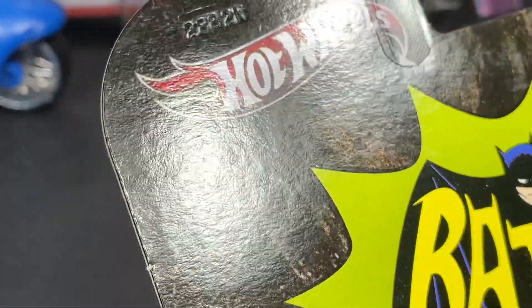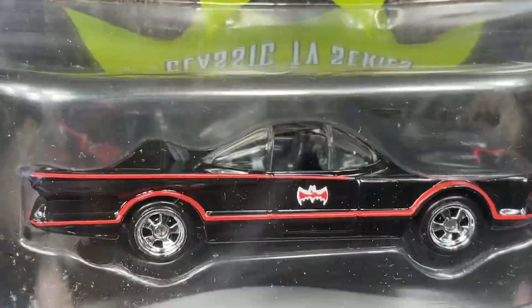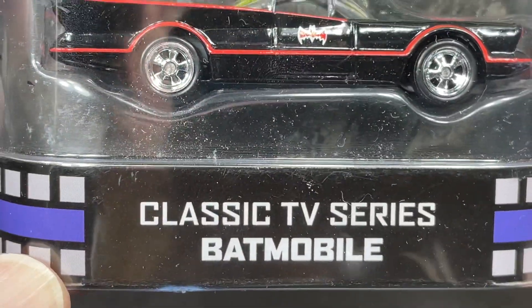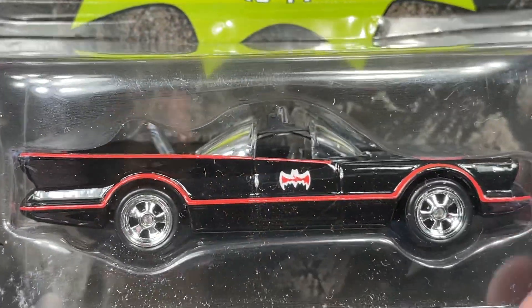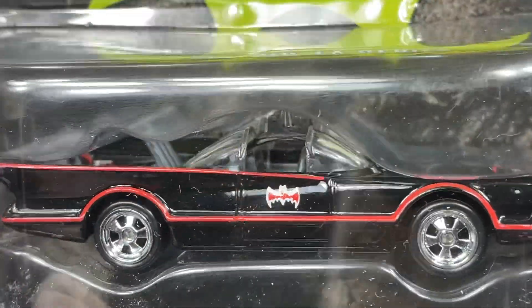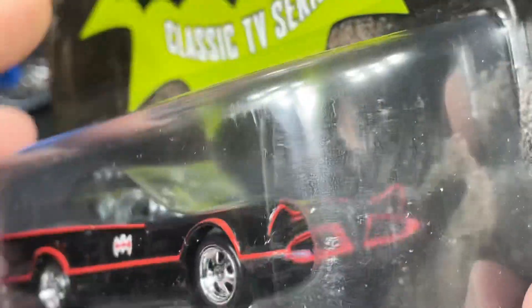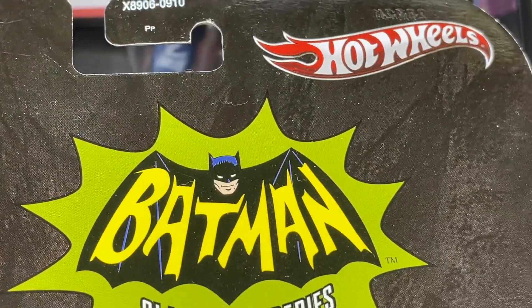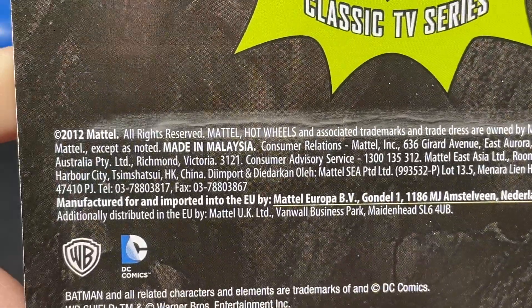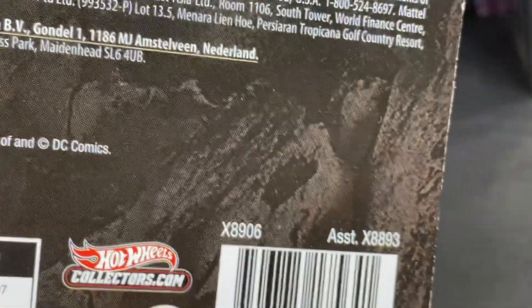They also released these really cool batmobiles in boxes — classic TV series. This one has that silver interior again, really cool wheels, with plastic see-through glass on top for the windshields. Copyright 2012. I collect a lot of Batman stuff.